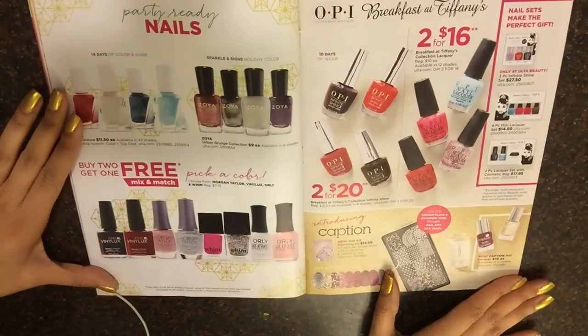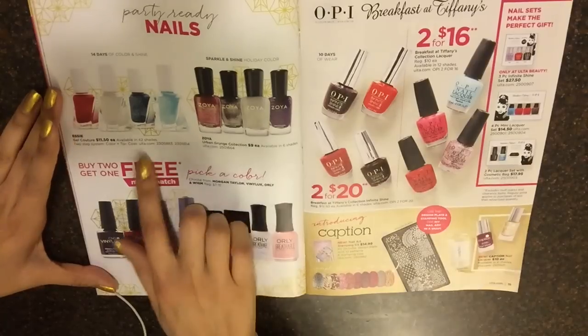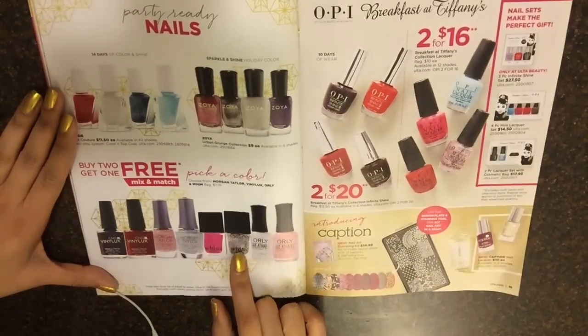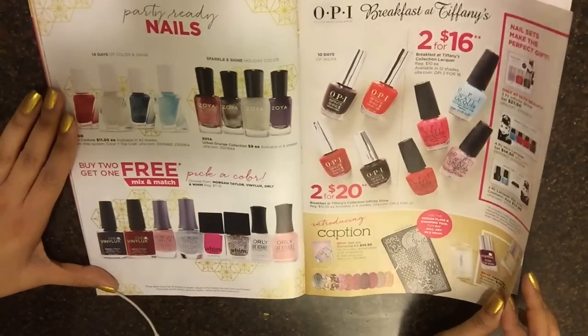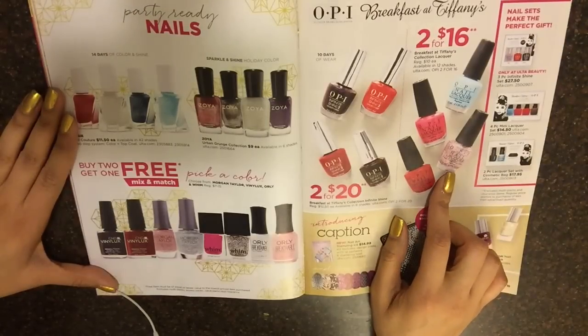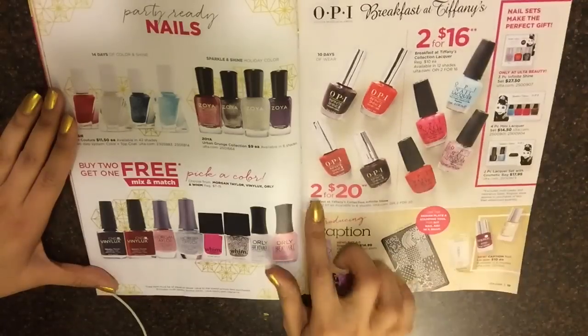Nails — party ready nails. Some cute colors, I like this one, sparkly. OPI — another sparkly one, pink color. Two for $20.